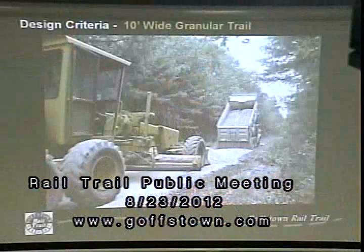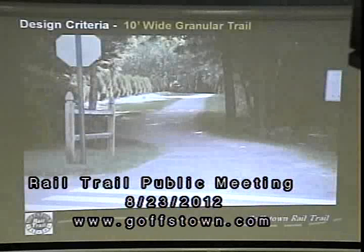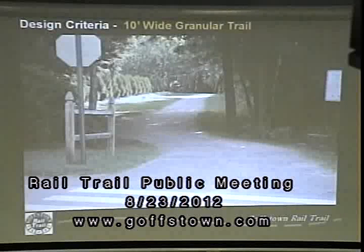When I talk about design criteria, the type of trail we're proposing on this segment is like the rest of the trail: a 10-foot-wide granular trail. This photo shows one of the segments recently completed — a nice, stable, relatively smooth granular surface.